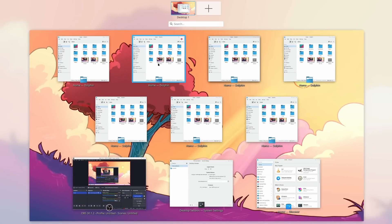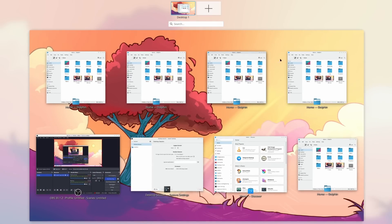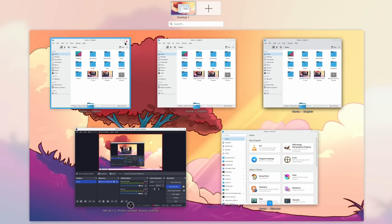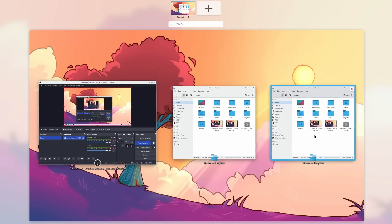The overview effect now has a better layout algorithm as well, meaning windows should be scaled more homogeneously and placed in a more coherent and intelligent spacing. In use, I didn't notice that much of a change, but I never really had an issue with how the overview placed my windows previously. If you had issues where some windows were way bigger than others or just placed haphazardly on screen, maybe this will change something for you.